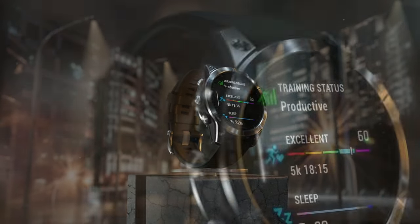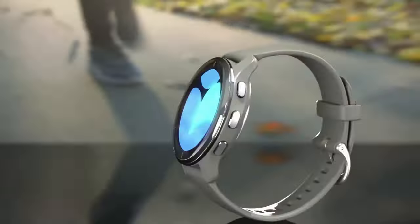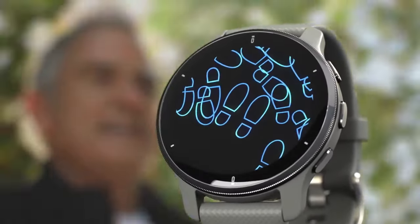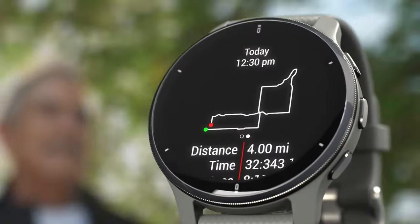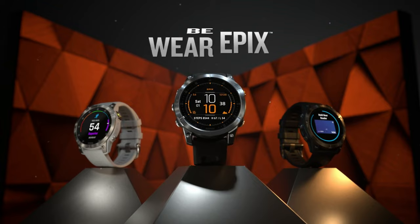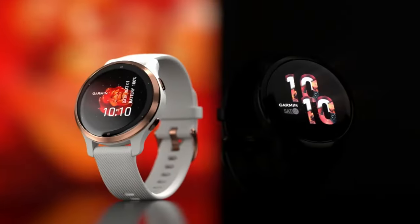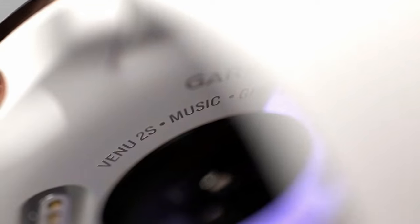The best Garmin watches are ideal companions on the roads, trails, or in the sea. It doesn't matter if you're a total beginner, a keen runner, a serious triathlete, or an endurance cyclist. A Garmin watch is a great tool for runners, cyclists, swimmers, and all-around health tracking, seeing you through from your first 5K to your first marathon.